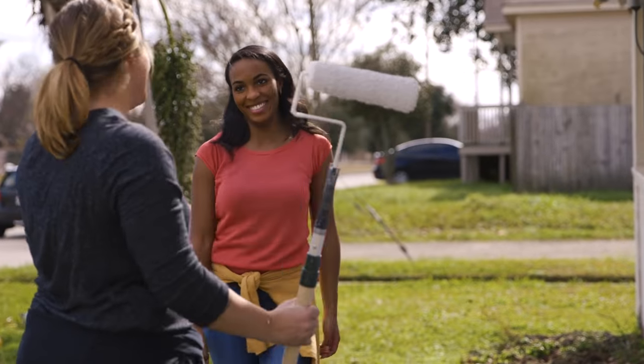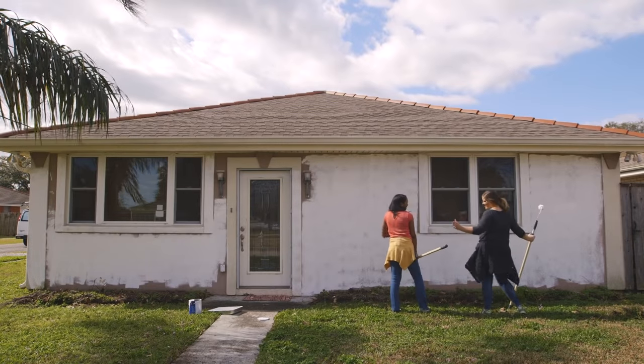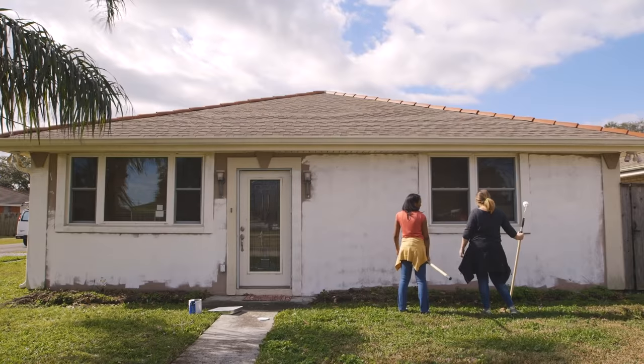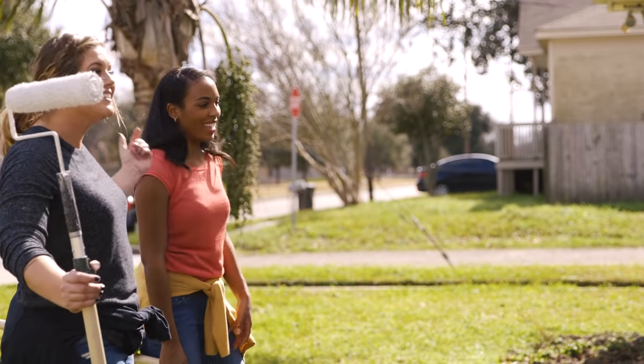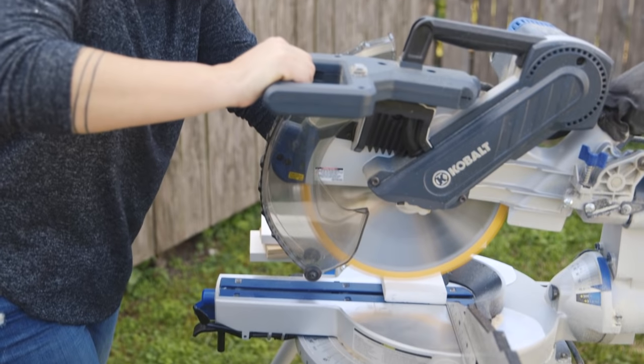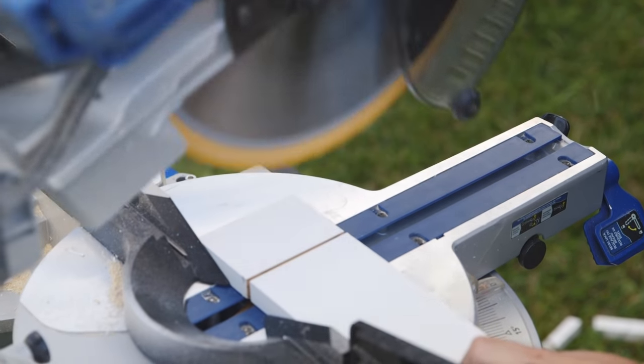Finished! I concede — you did a pretty good job. I had twice as much to do. You picked the side! Speaking of strategy, I've got a great one to create a unique focal point front and center in Tiffany's yard.